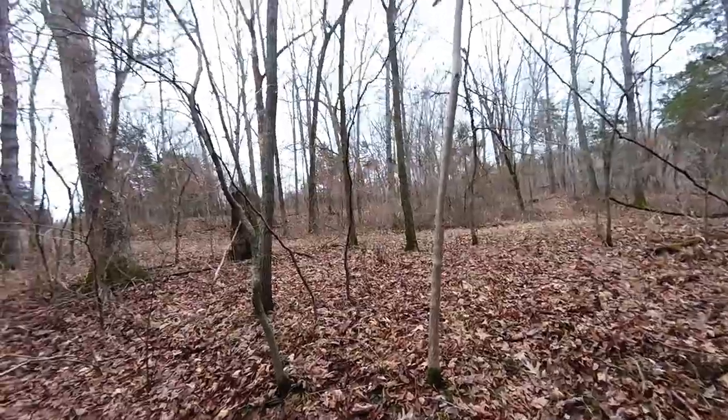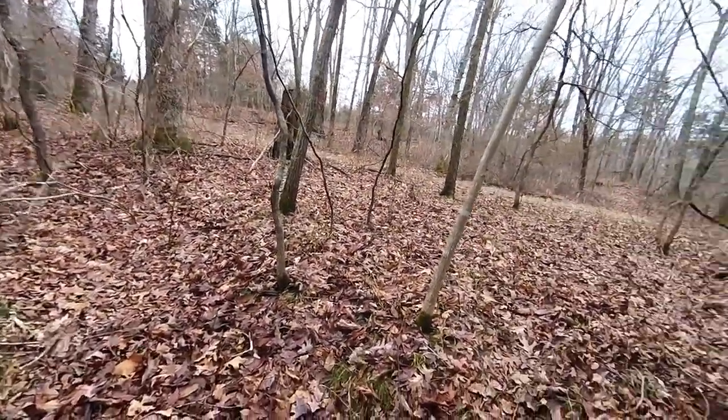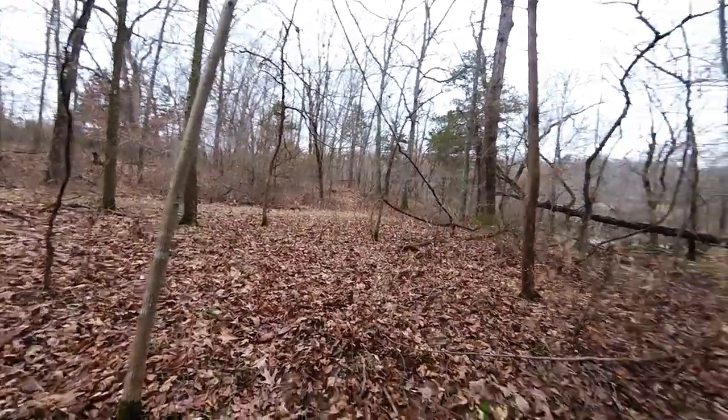Hello everyone, today is Tuesday, January 14th. Pretty warm day, supposed to be in the 50s here, and I thought I'd get out and look in the creek again.